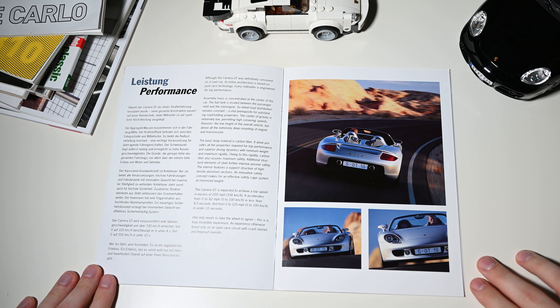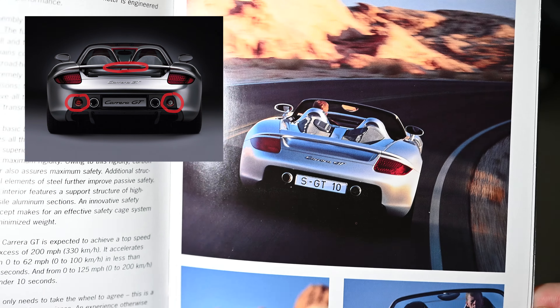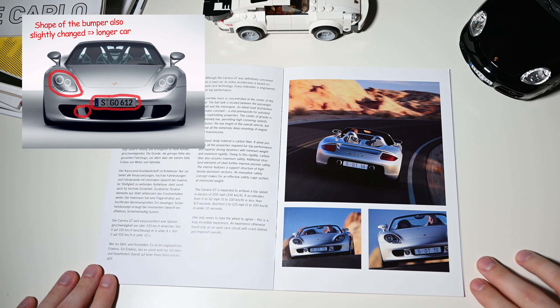Porsche notes that the Carrera GT had to be a road car, as light and as powerful as possible. By designing it as a race car and equipping it with high-tech and high-performance parts, Porsche wanted to give an impression of how the future sports car could look.